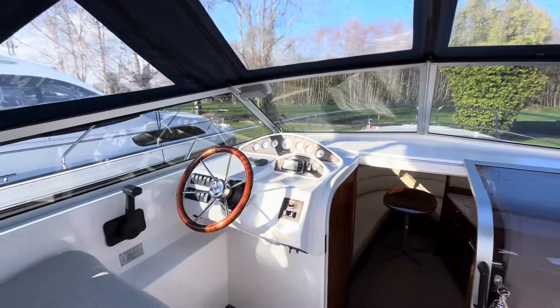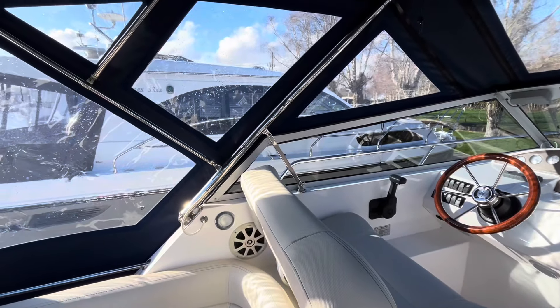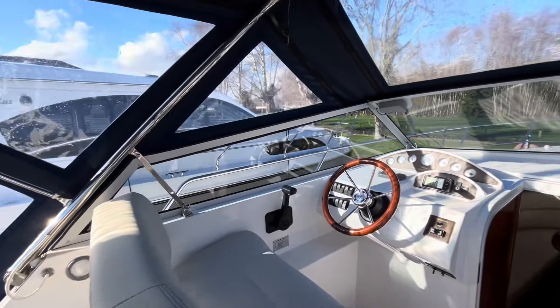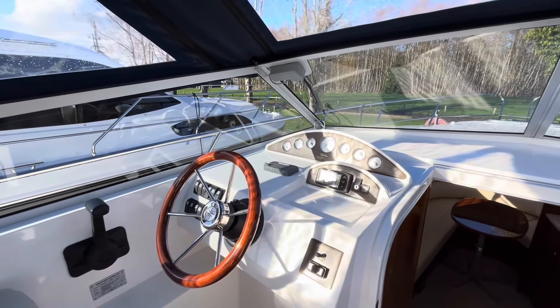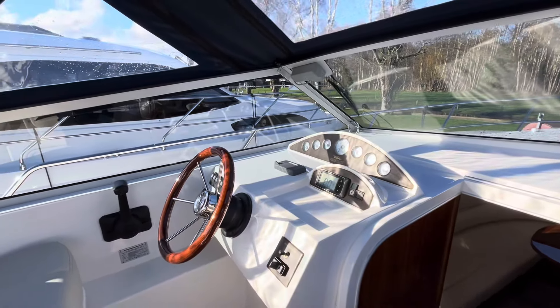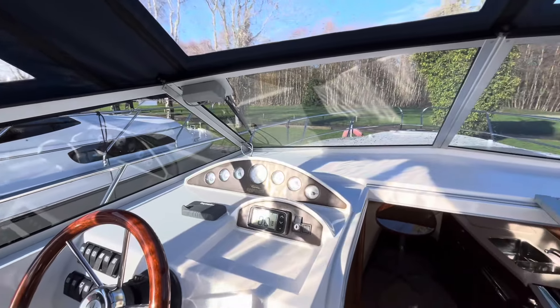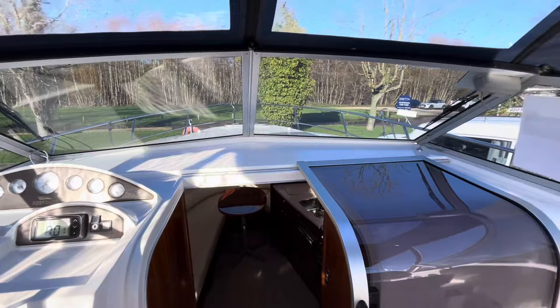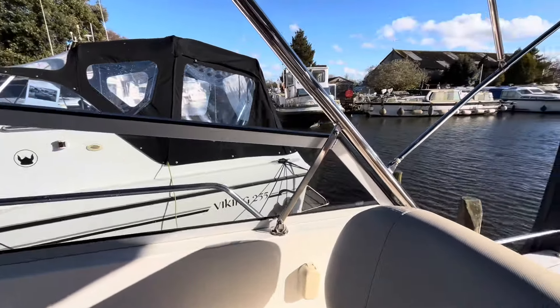It's worth noting that these are folding screens along with the stainless steel arch. This will fold down to a height of around six foot eight, the highest point being the dashboard, allowing access through some of the lowest bridges on either the Broads or the Thames. It's really easy to fold down — just a little pin there on the canopy arch.